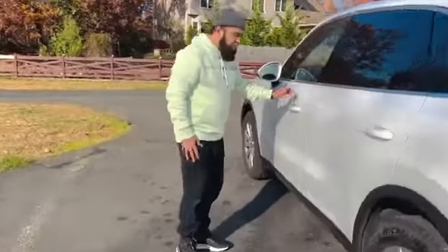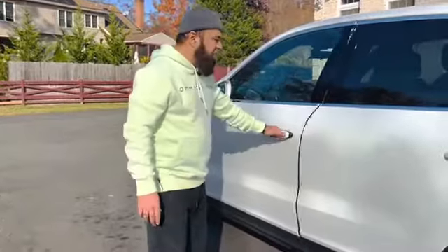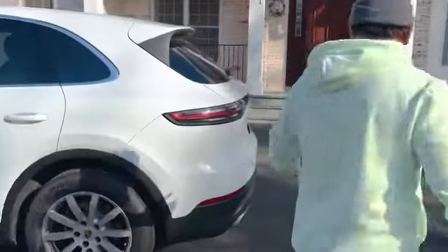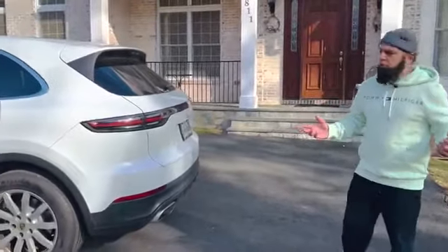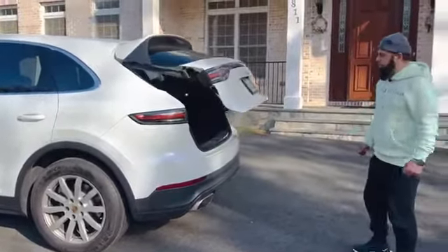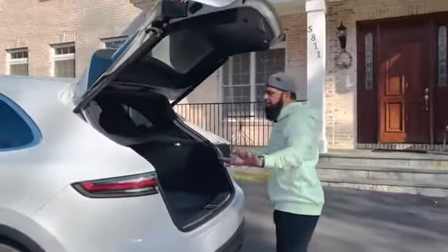A great feature is the keyless entry — if you have the key in your hand, you don't need to press anything. There is also a hands-free trunk feature: if you come back from the gym with groceries in your hand, you just give a small kick near the bumper and the trunk will open automatically.